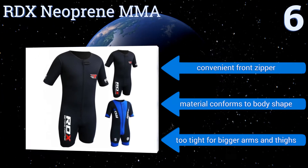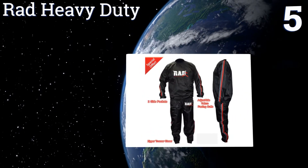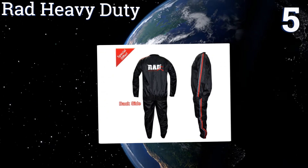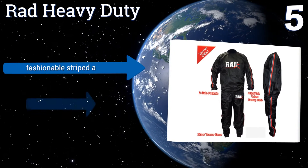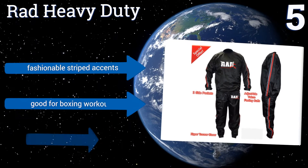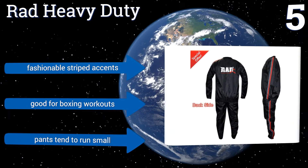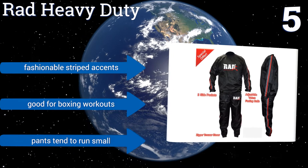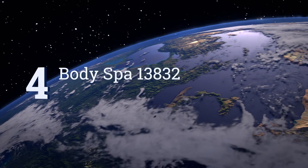Moving up our list to number five, constructed from PVC-coated nylon, the RAT Heavy Duty is designed to trap your body heat to get you sweating and shedding water weight quickly. It features elastic cuffs and waistbands to ensure you're as hot as possible while working out. It sports fashionable striped accents and is good for boxing workouts, but note that the pants tend to run small.